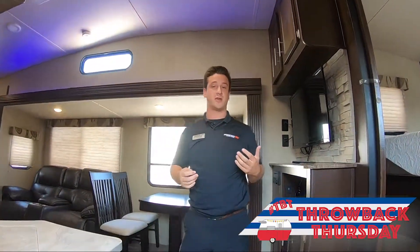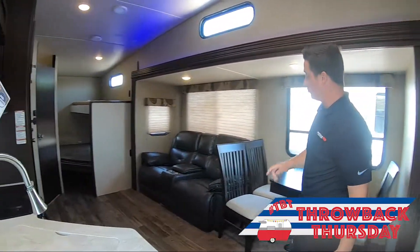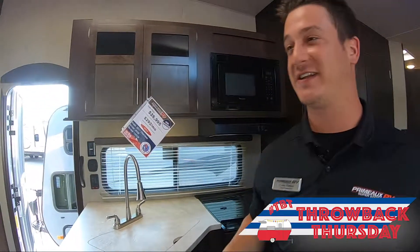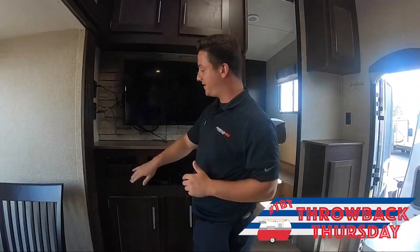As soon as you walk in guys, you'll notice you have the free standing table right here. You will have your theater reclining seats directly across from your fridge in your kitchen area. You will have your flat screen TV, storage below and above that, media center.